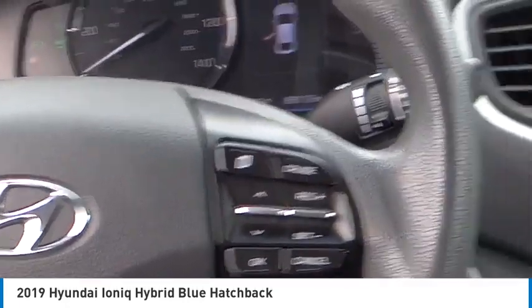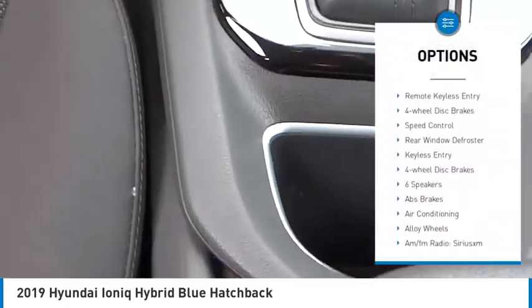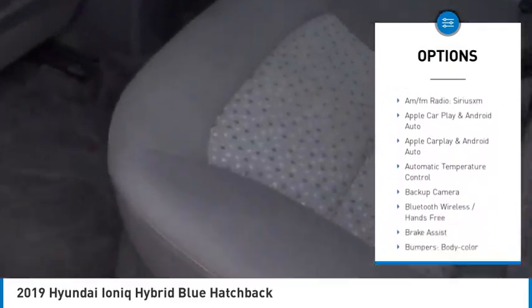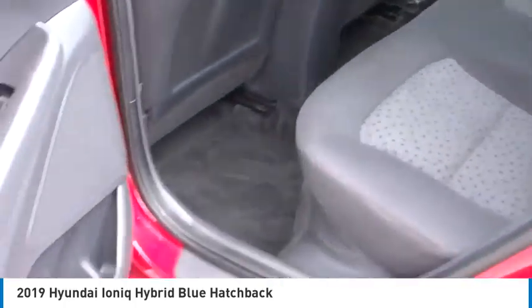Here are some of this vehicle's great options: electronic stability control, alloy wheels, rear spoiler, brake assist, traction control, remote keyless entry, four-wheel disc brakes, speed control, rear window defroster, and keyless entry.